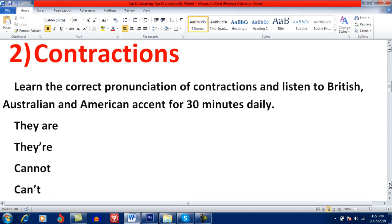Contraction. Learn the correct pronunciation of contractions and listen to British, Australian, and American accents for at least 30 minutes daily. Keep in mind, native speakers use contractions during communication. So if you want to secure a higher band in the IELTS listening module, you have to pay specific attention to contractions. For example: 'they are' becomes 'there', 'cannot' becomes 'can't'. Try to learn the correct pronunciation of contractions, and practice British, Australian, and American accents on a daily basis.